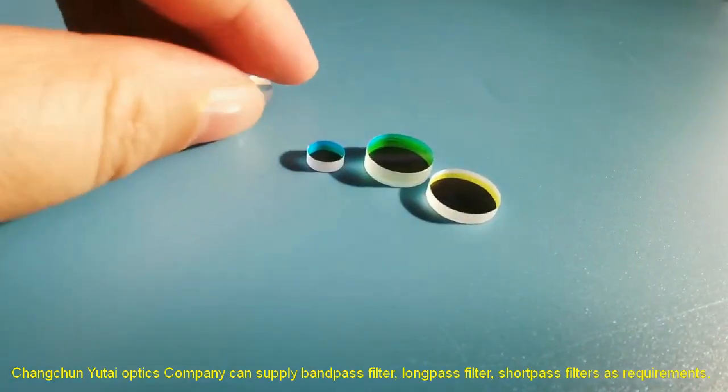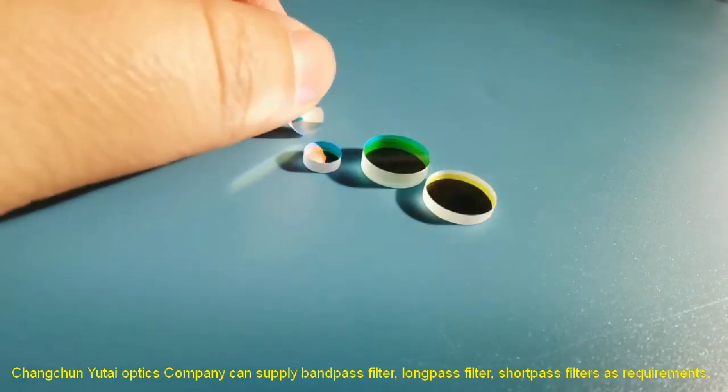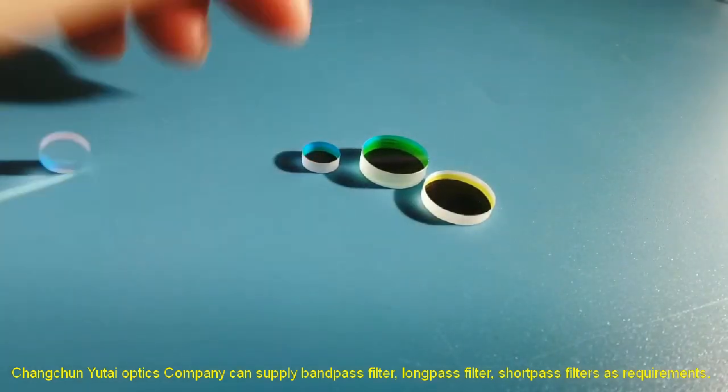Changchun Yutai Optics Company can supply band pass filter, long pass filter, and short pass filters as requirements.